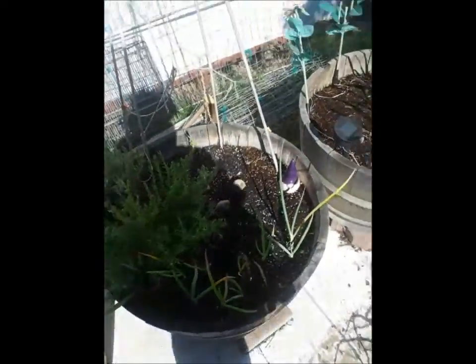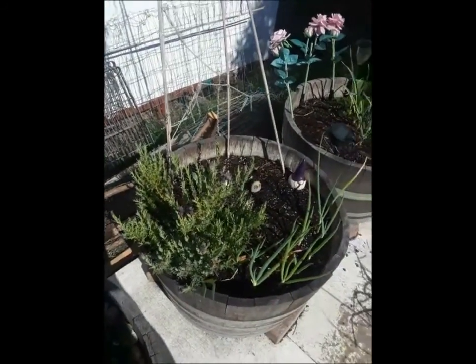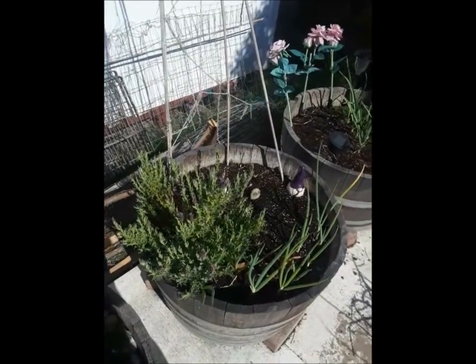I transplanted some of these green onions over into the strawberry patch. This is a lavender, and it's great, but I need to trim it because I don't want it taking over the entire pot.